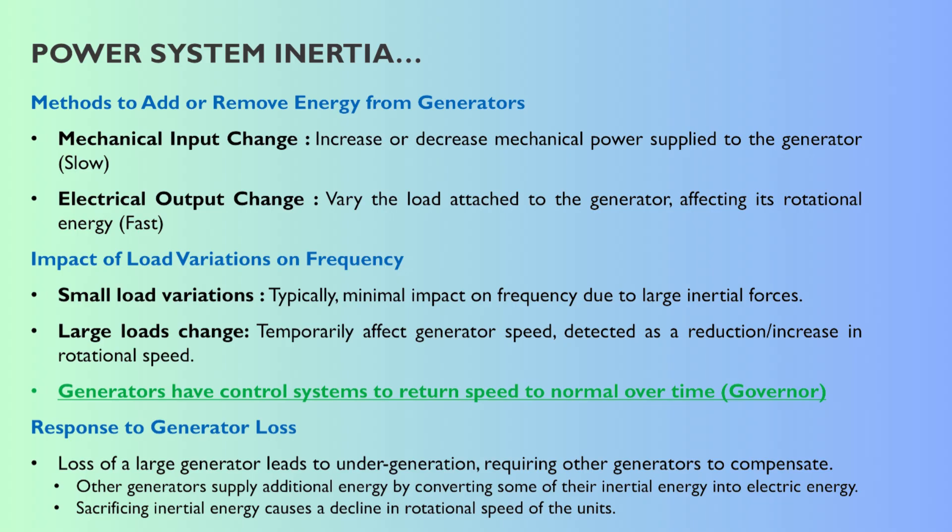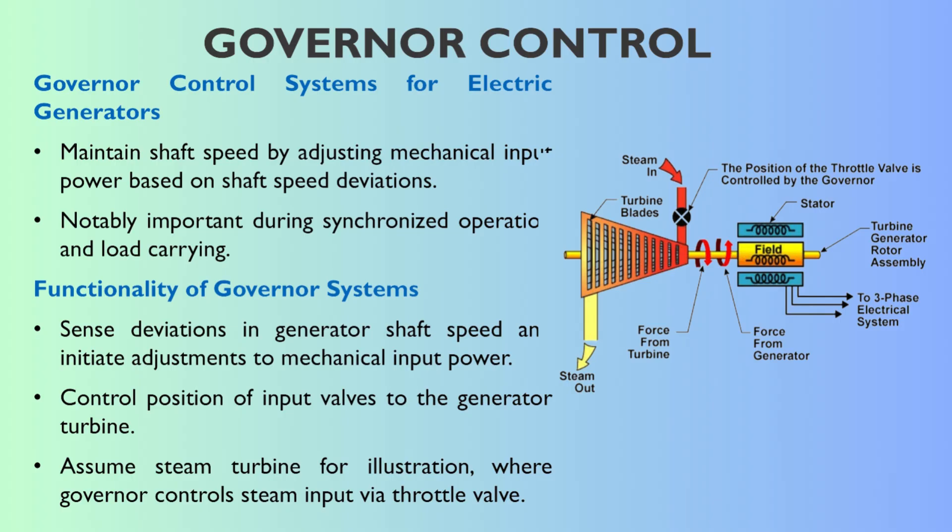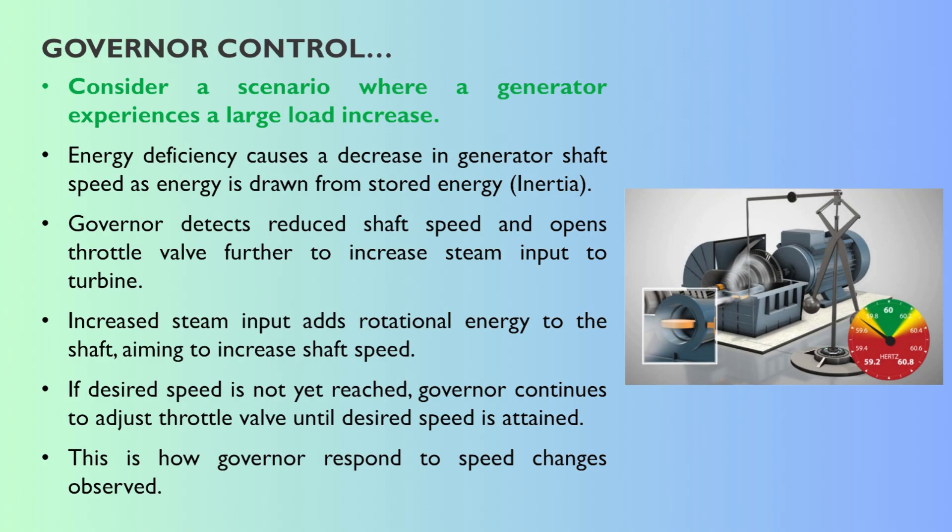Inertia buys time. That brings us to the first active control layer — governor control. You can think of it as the individual brain for each generator unit. Its primary job is to keep the generator's shaft spinning at the right speed by constantly monitoring shaft speed and adjusting the mechanical power going into the turbine. If the speed dips, it lets more energy in; if the speed rises, it cuts back. Take a steam turbine example: if a big factory starts up, load increases, the generator starts to slow down slightly. The governor detects that tiny speed drop and automatically opens the main steam valve a bit more — more steam hits the turbine blades, more rotational energy goes into the shaft, pushing the speed back up towards target.